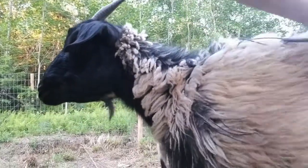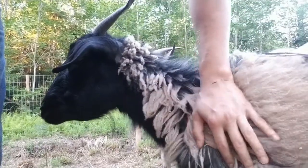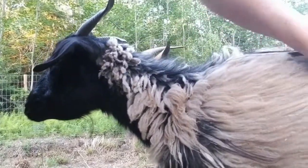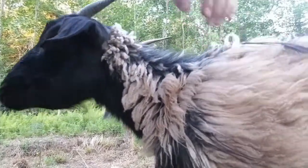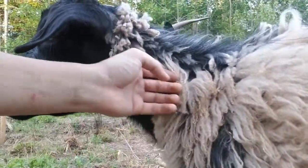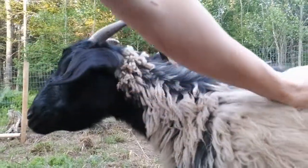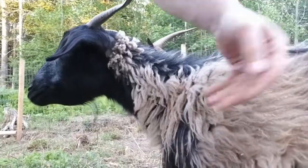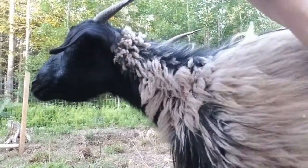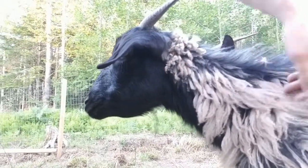It doesn't get sheared like a sheep — it actually gets combed out. I have seen horror stories about how animals can be combed in ways that hurt them, but that is not how it happens here. The whole point is for them to live their best life. We actually use a Furminator — the same Furminator we would use on our dog or cat — so it's as painless as can be, and they actually like it as a massage.